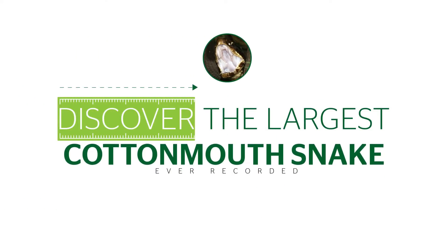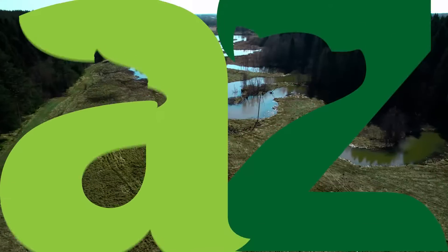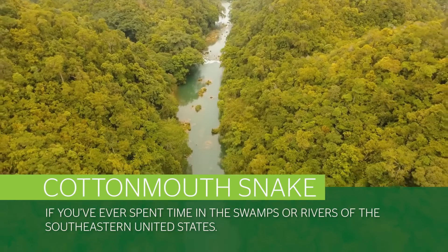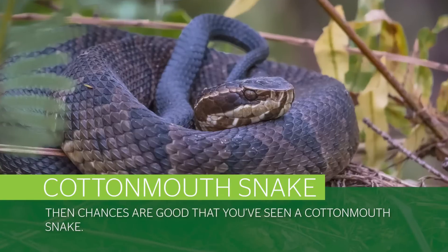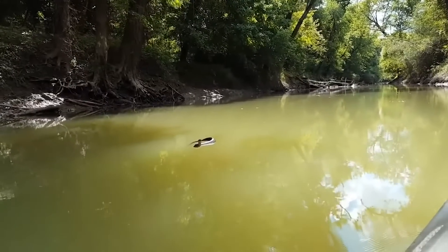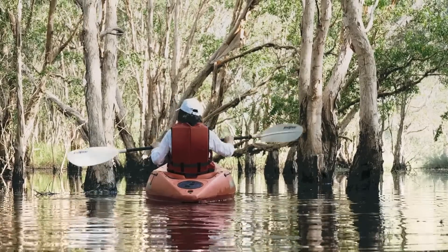Discover the largest cottonmouth snake ever recorded. If you've ever spent time in the swamps or rivers of the southeastern United States, then chances are good that you've seen a cottonmouth snake. They're known as dangerous pests that can sometimes infest waterways and even fall into passing canoes.